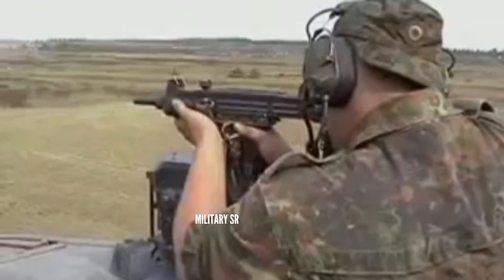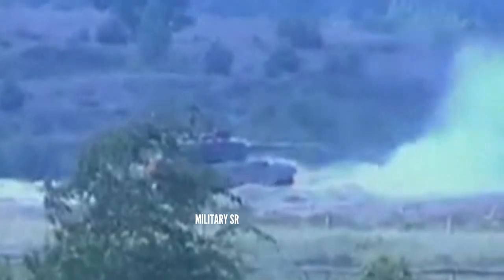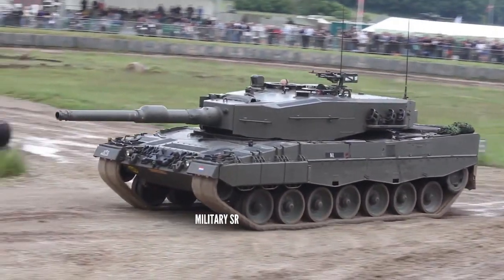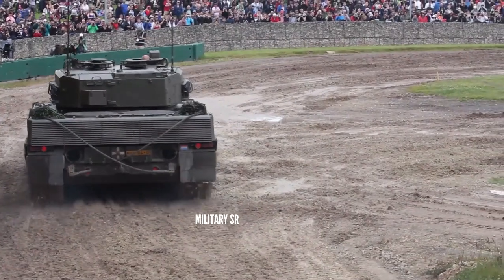The Leopard 2A4 is powered by an MTU MB873 CA-501 engine, which produces approximately 1,100 kW, resulting in a power-to-weight ratio of slightly over 27 hp per ton — comparable to the early Abrams and identical to the T-80U. As such, the Leopard 2A4 is quite mobile despite weighing over 55 tons, comfortably able to reach 72 km/h on road and well capable of keeping up with its competitors.